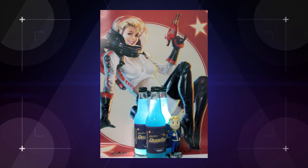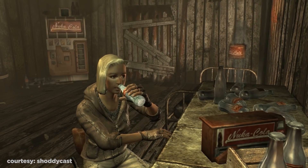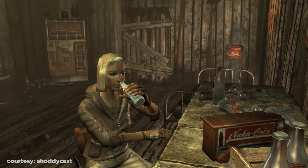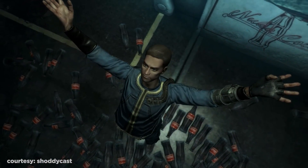Nuka-Cola — the most popular soft drink before the Great War. They survived total nuclear annihilation to remain one of the wasteland's most popular drinks as well. But though the bottles weren't destroyed, radiation seeped in. Nuka-Colas are irradiated, but useful. They restore health points and give you more opportunities to target enemies.